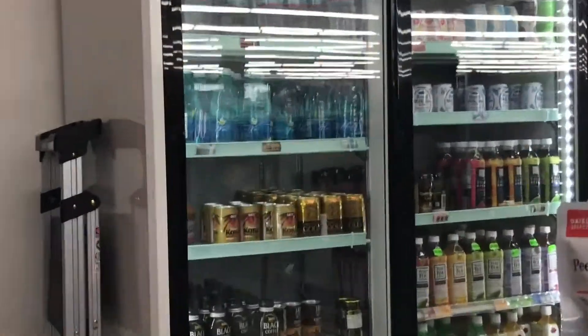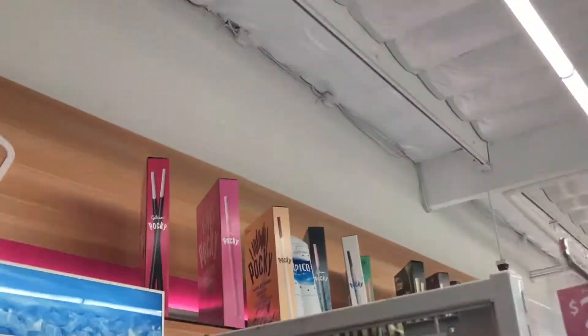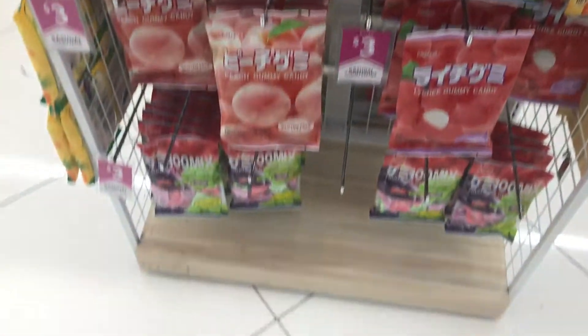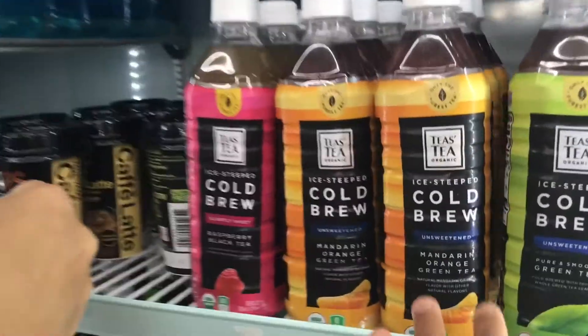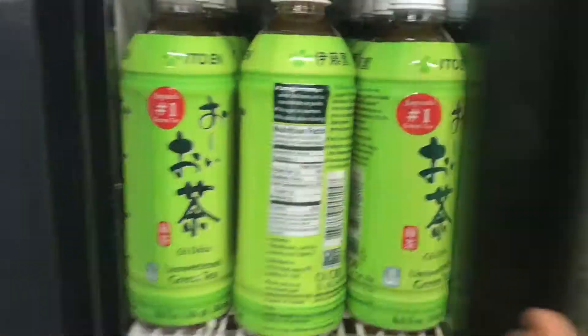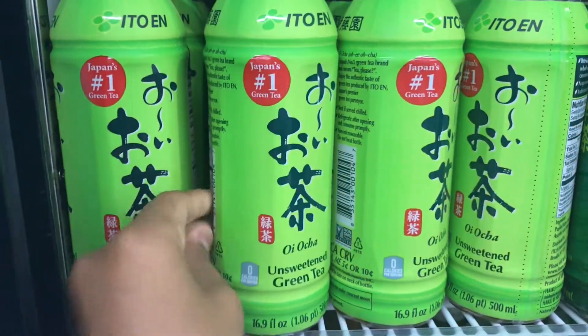They also have drinks, and I'm really searching for the calicles because those are actually really good. This looks good, I'm not gonna lie. They have green tea — green tea!